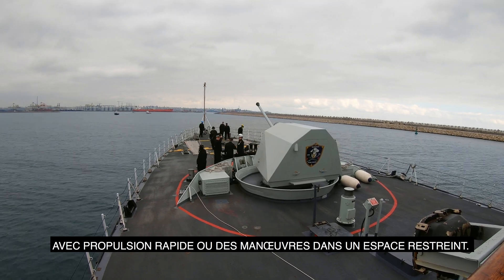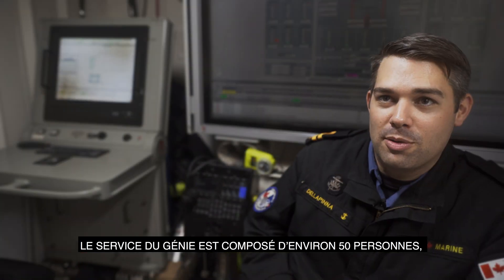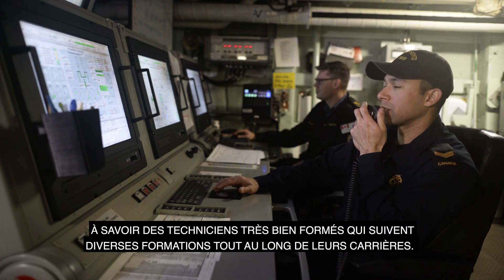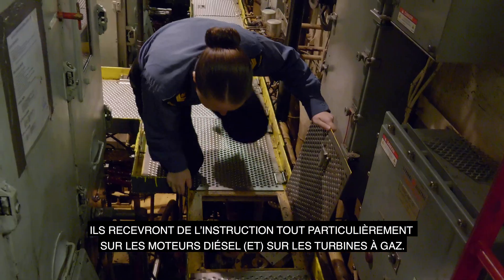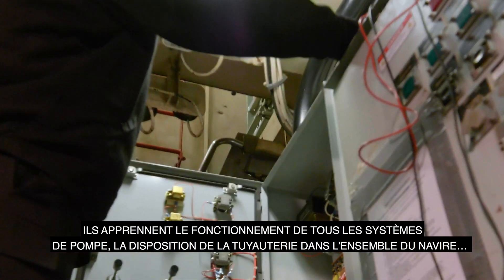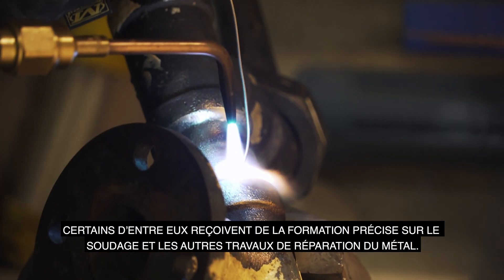We have approximately 50 personnel in the engineering department — highly trained technicians who receive a variety of training throughout their career. They get training specifically on diesel engines and gas turbines, they learn about all the pump systems and piping arrangements throughout the ship, and some of them receive specific training in welding and other metal repair.